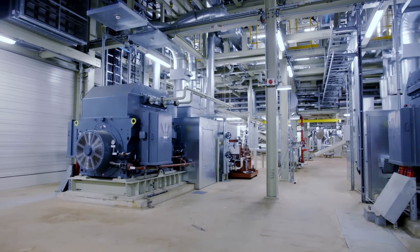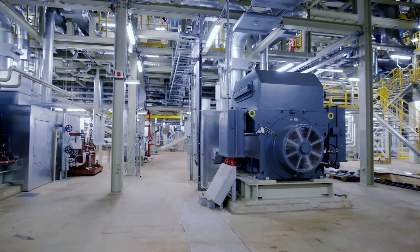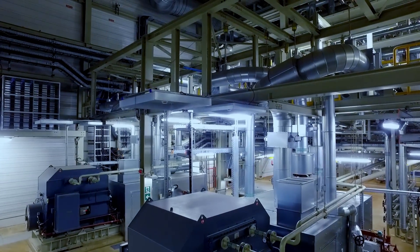In the Lossford plant, two 3.7 MW motors drive the two feed water pumps, which supply the evaporator with fresh water — one of the most important and powerful drive systems in the entire power plant.